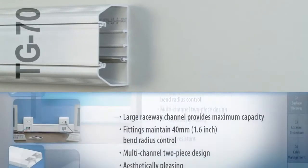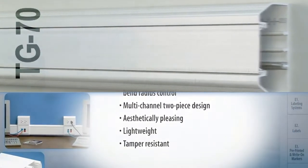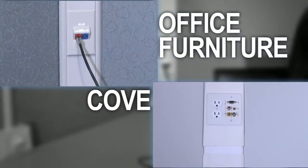TG70 is also an extra large capacity raceway utilizing the same features as our T70 product. In addition, Panduit offers two types of specialty raceways: Office Furniture Raceway and Cove Raceway.